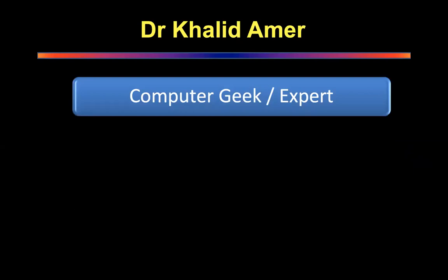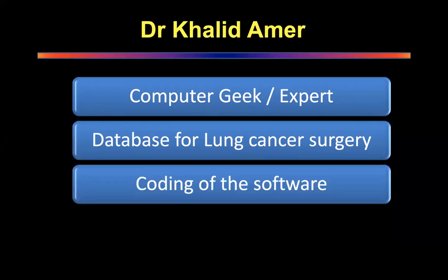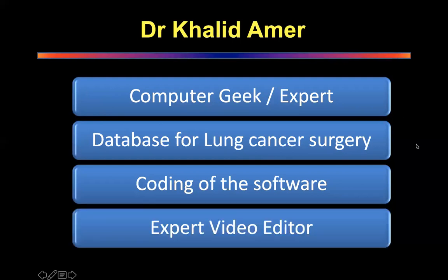I call him a geek — I do think that he's a geek. He's a computer expert, just a wizard when it comes to working on the computer. He has written his whole database for lung cancer surgery by coding the software. He knows how to code, and when any issues come up with the database, he will get into the code and solve the problem.